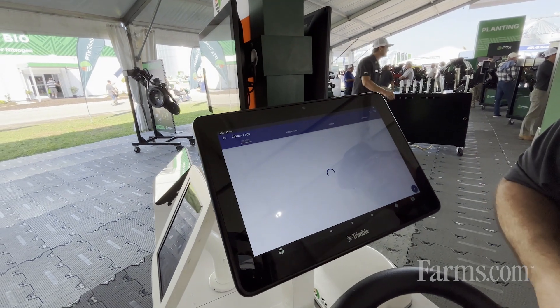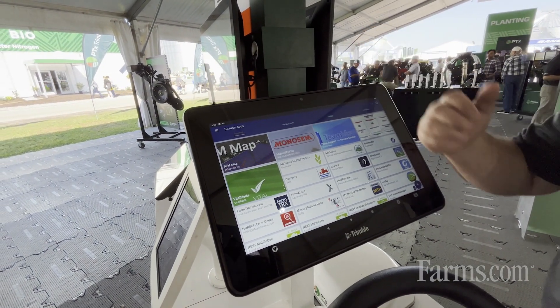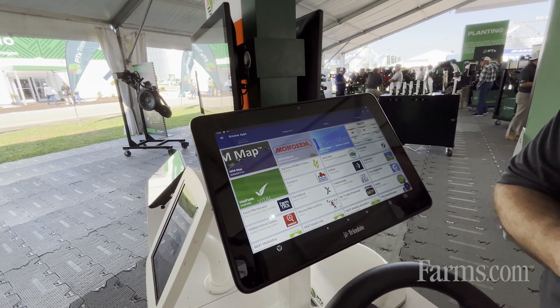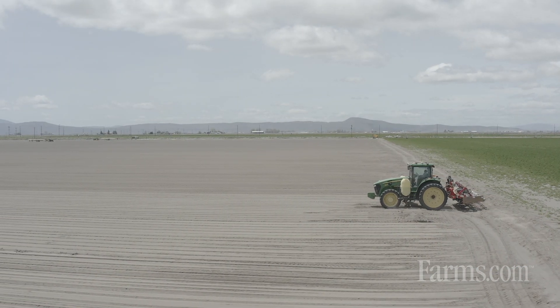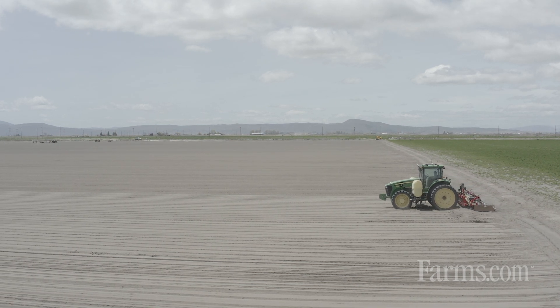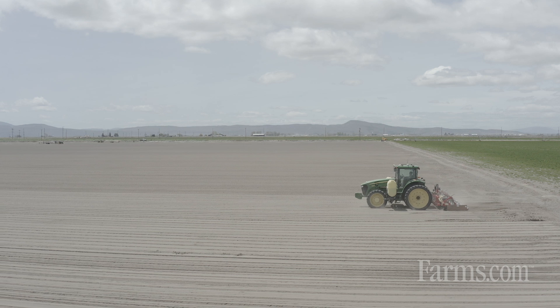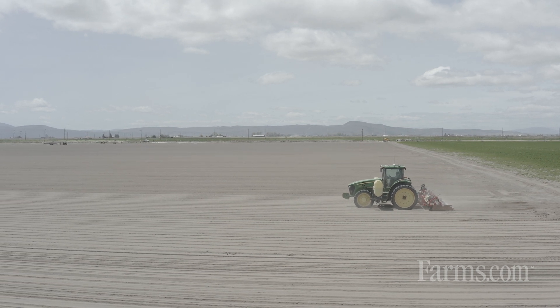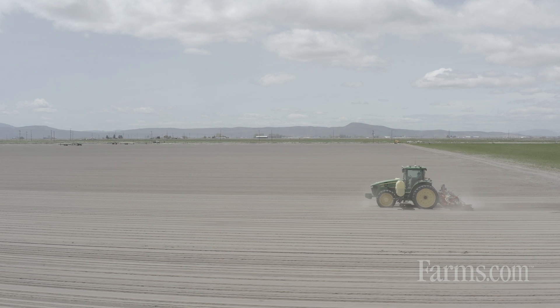We offer a lot of other connectivity app solutions, a key one of those being TeamViewer. So if you ever have a need for support, your reseller can directly access your display, take control, and get you up and running as quickly as possible. Uptime is key for operators right now — making sure you get back into the field, back to planting or harvesting as quickly as possible.